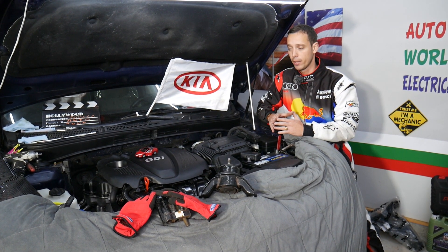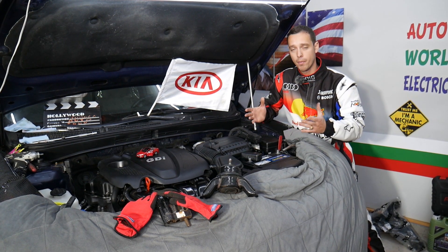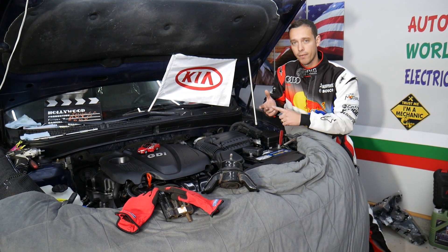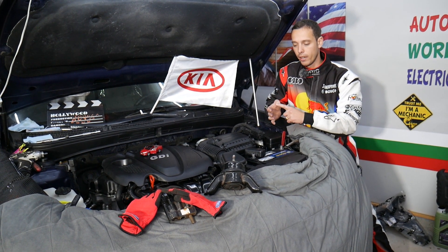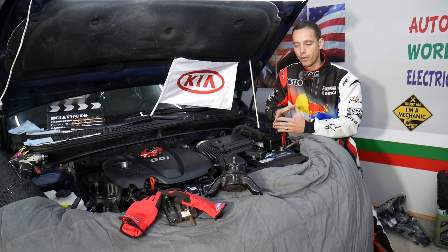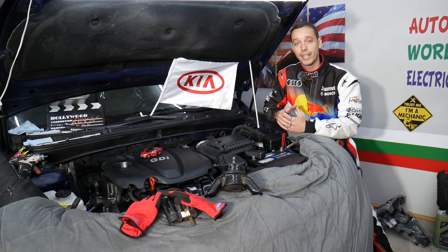Even though we'll be demonstrating on a Kia Optima, it will work on multiple Kia models such as Kia Optima, Kia Forte, Kia Sportage, Sorento, and also Kia Rio - all that will be covered in this video today.